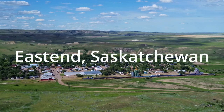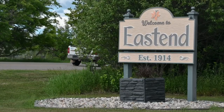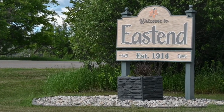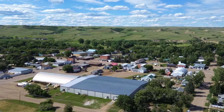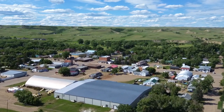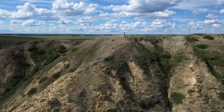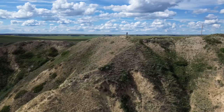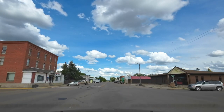In this video we're going to Southwest Saskatchewan to check out the town of East End. It's located in the Frenchman Valley — a charming town with less than a thousand people. We're also going to check out Jones Peak, which is located just outside of town. East End is located on Highway 13, also known as the Red Coat Trail.